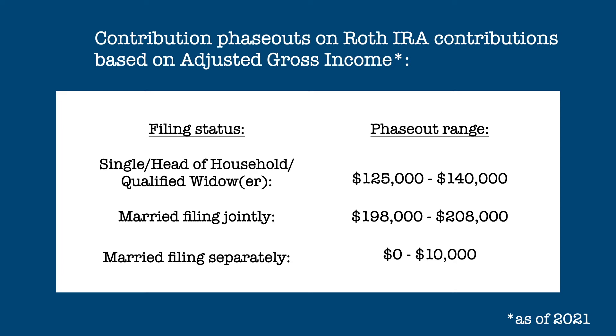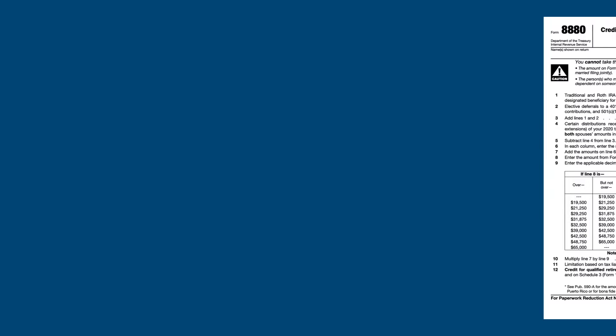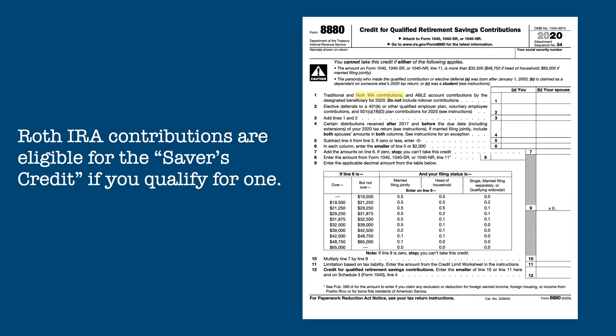Here are the Roth contribution limits for 2021. Even if you do not qualify to make a contribution to a Roth IRA, you can still make a contribution to a traditional IRA up to the $6,000 or $7,000 limit, which may or may not be deductible. Even though you do not receive a tax deduction when you contribute to a Roth IRA, you can still receive a Retirement Savings Contributions Credit, or Savers Credit, for the contribution if you qualify. The Savers Credit will be discussed in detail in another video.